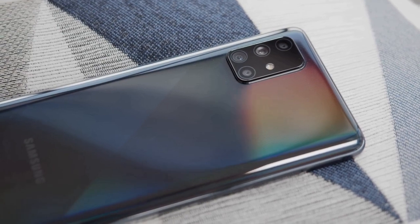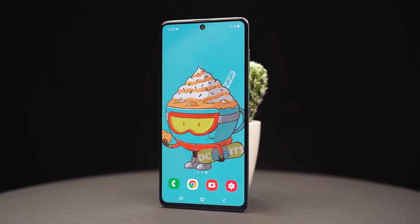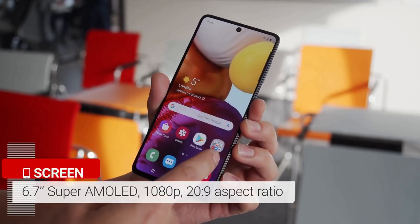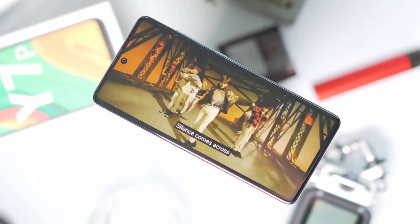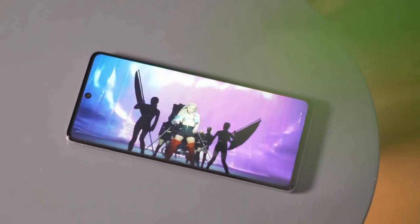The Galaxy A71 brings an excellent amount of upgrades over its predecessor. This device is a pleasure to hold and use. The display has a 6.7-inch AMOLED panel. The display is beautiful as well. All the AMOLED awesomeness is present, such as vivid colors with the option to switch to a more natural look, deep blacks, wide viewing angles, and excellent brightness levels.